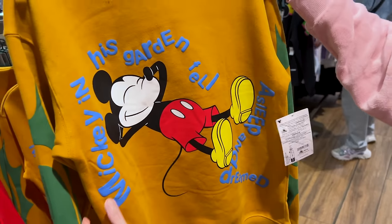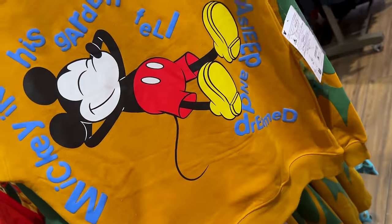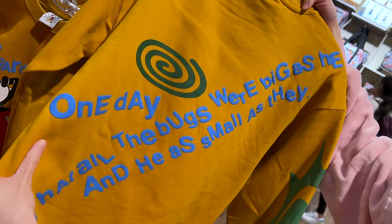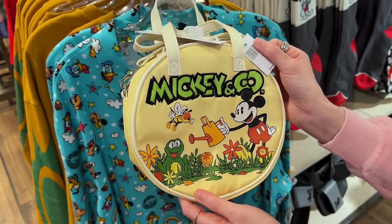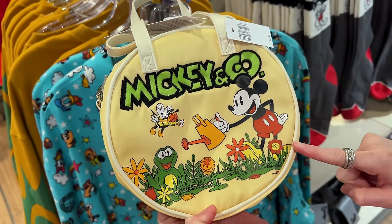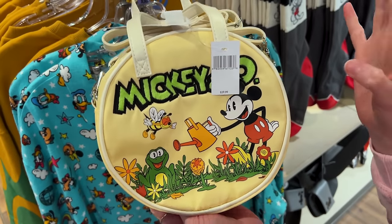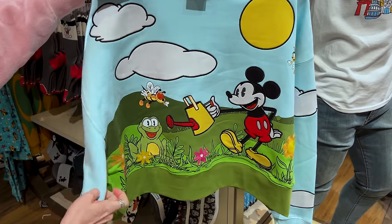There's a new Mickey and Co collection — you probably remember this logo. This sweatshirt is $60 with puffy print Mickey. It says 'Mickey in his garden fell asleep and dreamed' — it's from the Mickey's Garden short from the 1930s. The back reads 'One day that all the bugs were big as he and he as small as they.' There's also a round bag for $30. Mickey's Garden is from 1935 and was the first Mickey Mouse short in color where he speaks — Walt Disney was the voice!